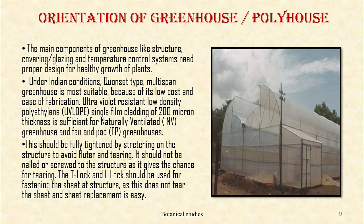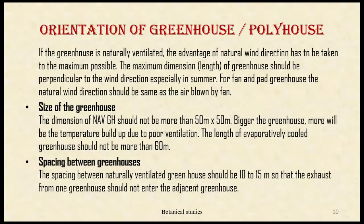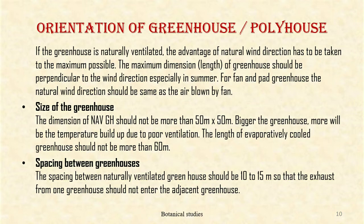The film should be fully tightened by stretching on the structure to avoid flutter and tearing. It should not be nailed or screwed to the structure as it gives the chance of tearing. The T-lock and L-lock should be used for fastening the sheet, as this does not tear the sheet and makes sheet replacement easy. If the greenhouse is naturally ventilated, the advantage of natural wind direction has to be taken to the maximum possible. The length of the greenhouse should be perpendicular to the wind direction, especially in summer. For fan-and-pad greenhouses, the natural wind direction should be the same as the air blown by the fan.